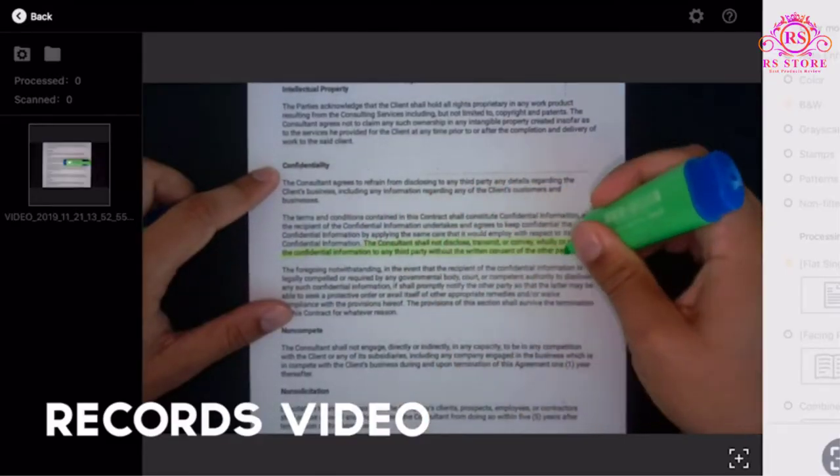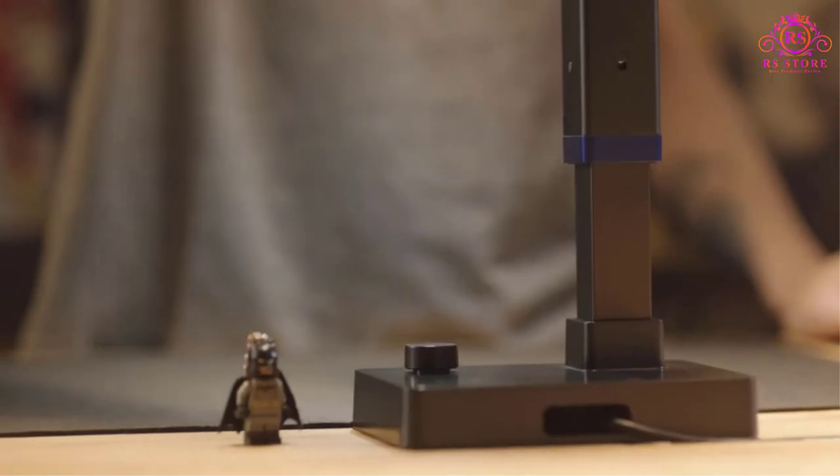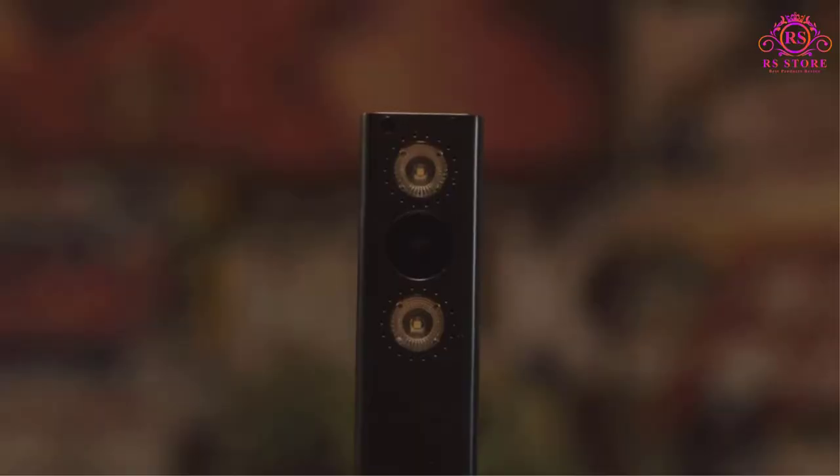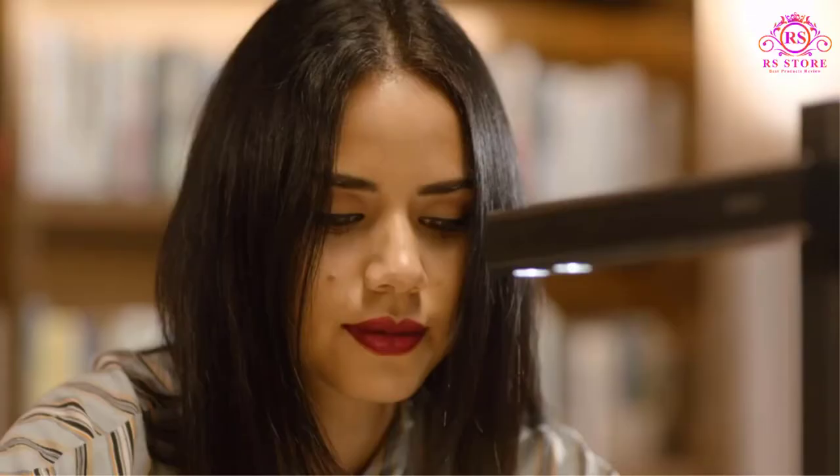Pros: easy to manage. Easy to use — scan data from various documents since all is in one application. Automatic recognition and grouping of documents by type. High-speed scanning capability. Easy to install.